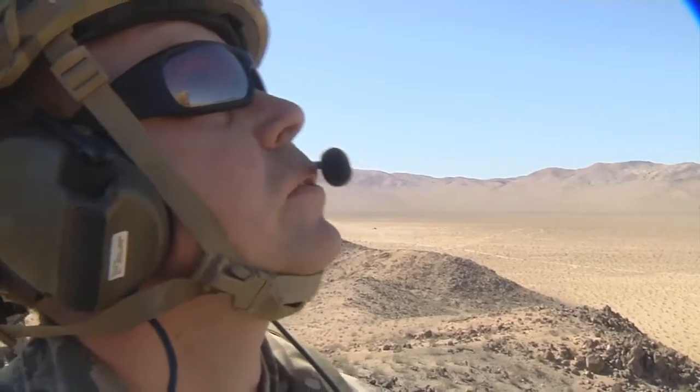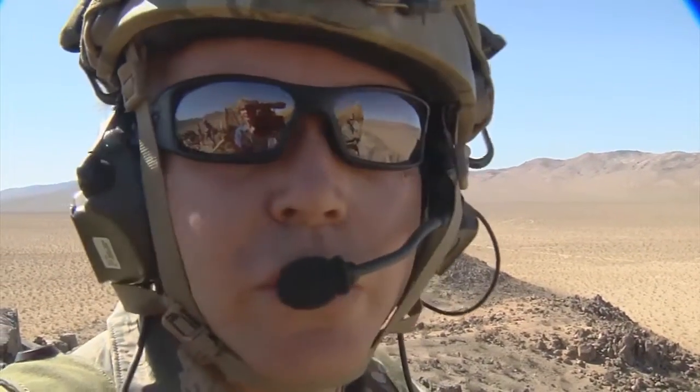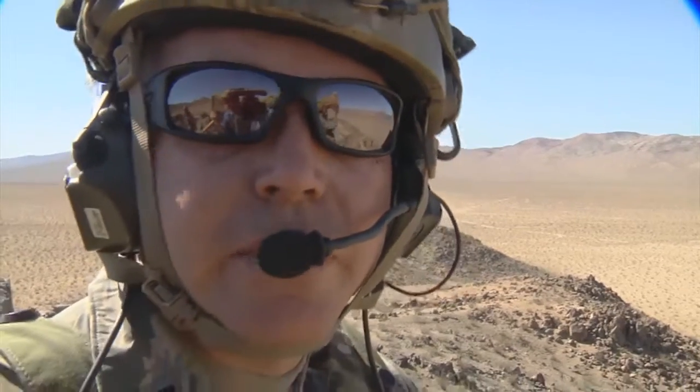It's tough. F-16s are small and they're pretty high, so we're always trying to find the aircraft. Sometimes we are required to see it depending on the type of attack we're doing.